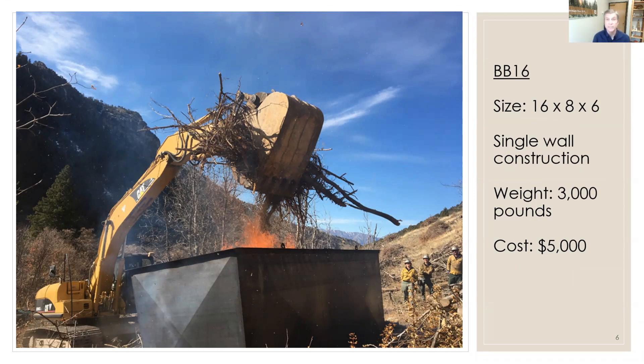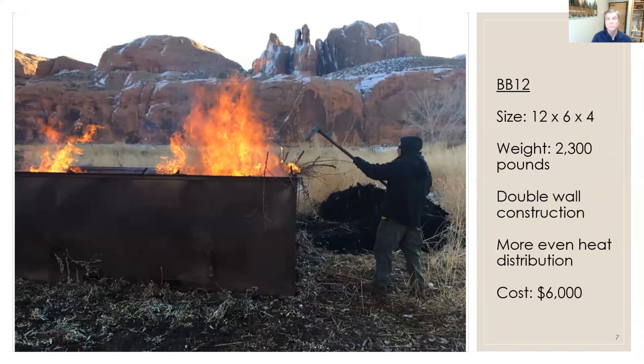Here it is operating on the Logan Ranger District about a year ago in juniper, built for hazardous fuel removal. This one is called the BB16 — it's a 16-foot-long big box kiln that's six feet tall and eight feet wide, weighs about 3,000 pounds and costs about $5,000 to build. This is the second kiln that I built. The BLM owns one just like it — we call it the BB12. It's 12 feet long and about 4 feet high with double wall construction, which allows more even heating and lets firefighters get a little closer with less heat thrown off. The cost of this one is about $6,000 to build.